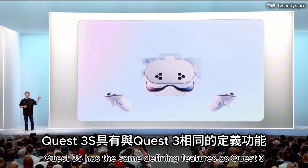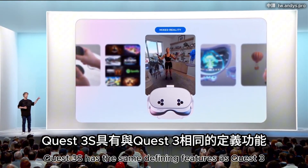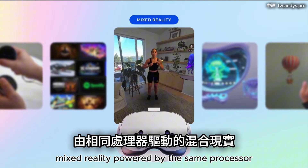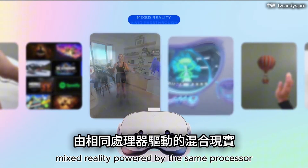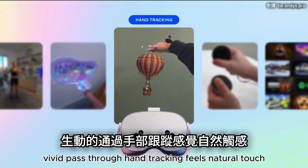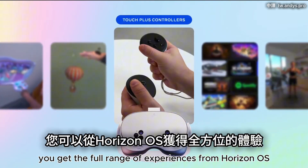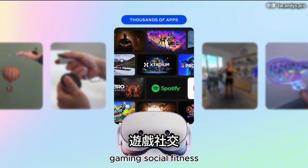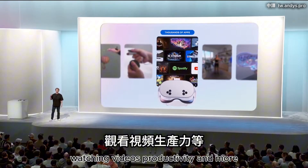Quest 3S has the same defining features as Quest 3: high resolution, color, mixed reality, powered by the same processor, vivid passthrough, hand tracking that feels natural, and Touch Plus controllers for precision. You get the full range of experiences from Horizon OS — gaming, social, fitness, watching videos, productivity, and more.